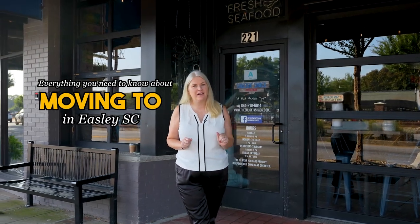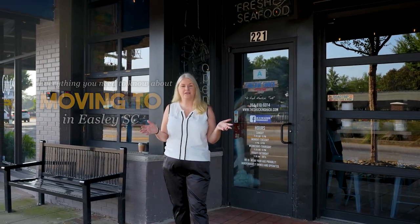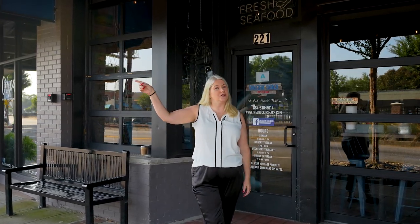So there you have it — everything you need to know about moving to Easley, South Carolina. If you have any questions about the upstate, make sure you reach out to me. I'm Tracy Roberts with the Atlas Home Team and we'd love to help you have a smooth transition. All of my information is below. Make sure you reach out to us. Until next time, if you want to see videos just like this, it's right here.